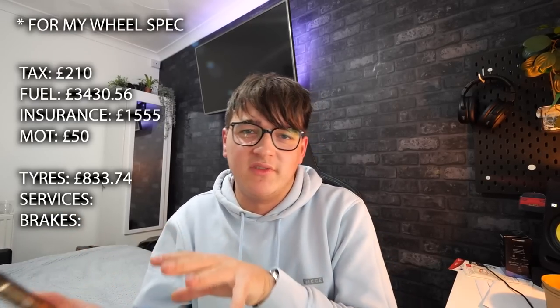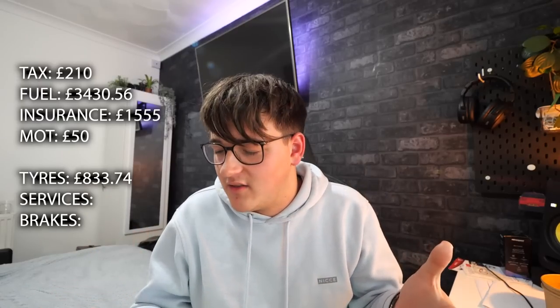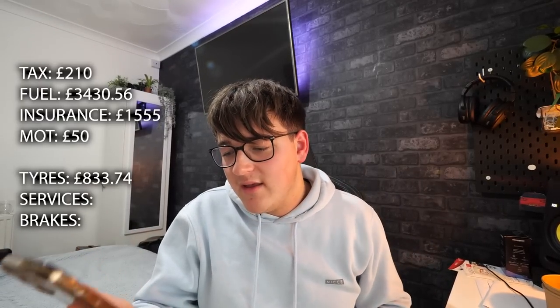The second group — variable costs — covers tyres, servicing, and brakes. For tyres, a full set of the best available (like Michelin Pilot Sport 4S) comes to £833.74. A full major service cost me £437.64. An OEM brake replacement — not an upgrade — comes to £747.55. These won't necessarily occur every year, but they give you a clear picture of the potential additional costs of running an M140i.